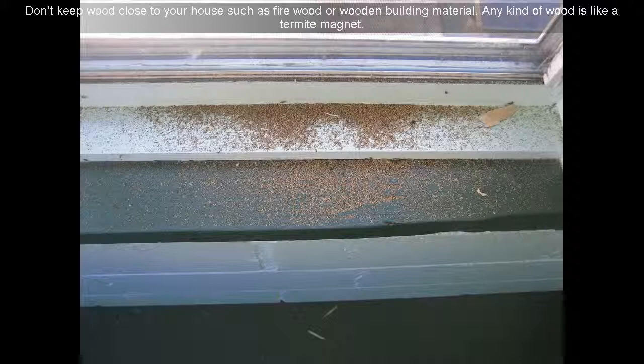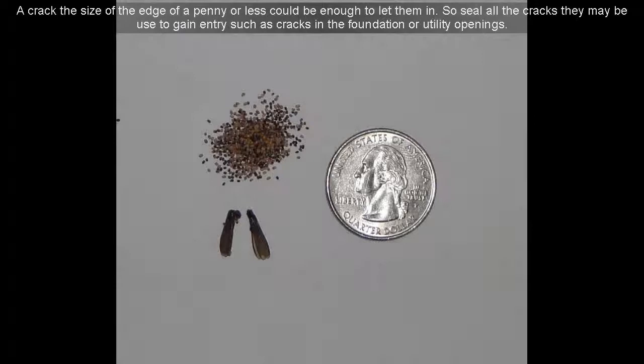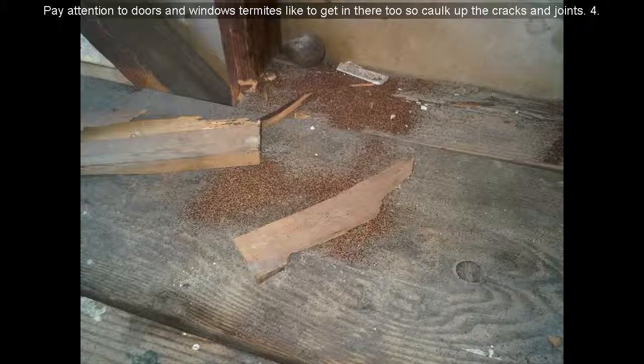Don't keep wood close to your house, such as firewood or wooden building material — any kind of wood is like a termite magnet. Keep in mind, termites don't need a big opening to get in your house. A crack the size of the edge of a penny or less could be enough to let them in. So seal all the cracks that may be used to gain entry, such as cracks in the foundation or utility openings.